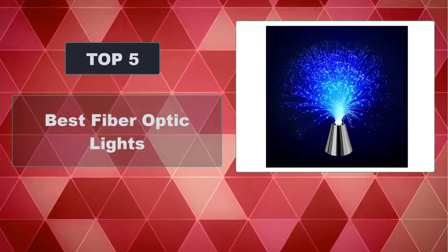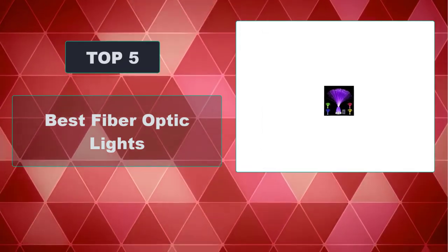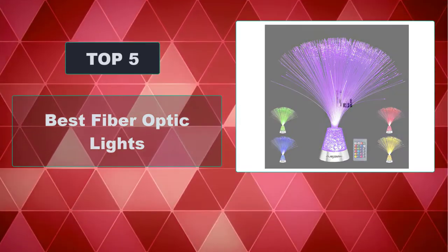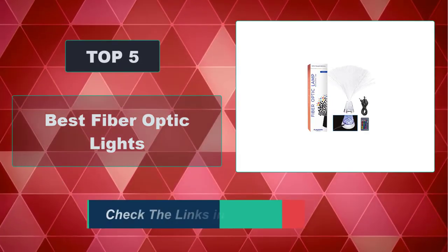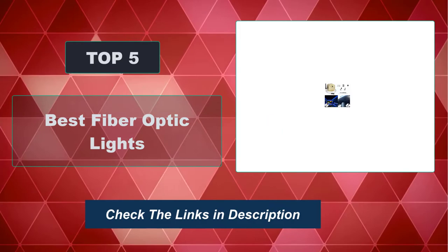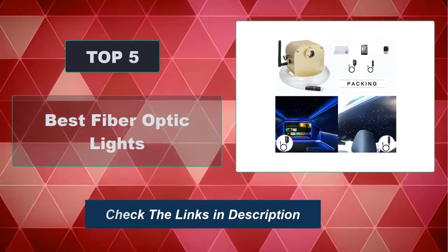In this video, we're going to review the top 5 best fiber optic lights available on the market. We made the list based on their popularity, quality, price, durability, user opinion, and more. To see the most up-to-date prices, check out the links in the description below.